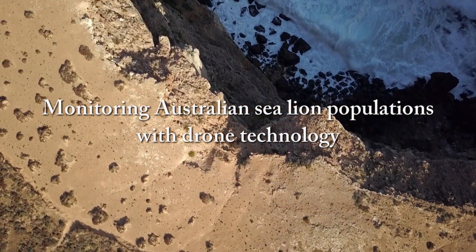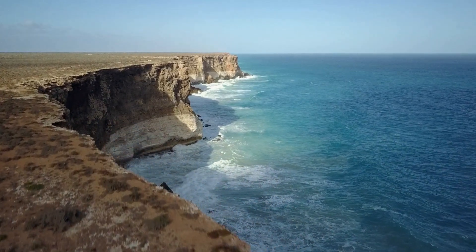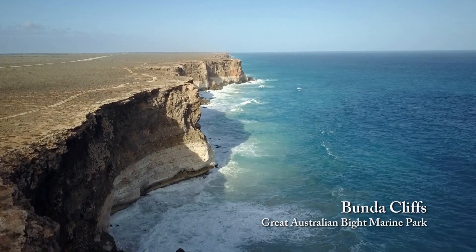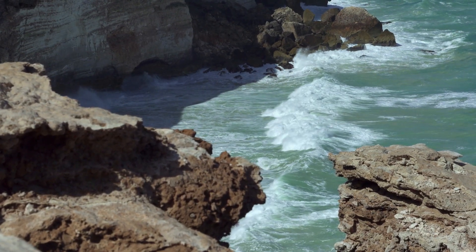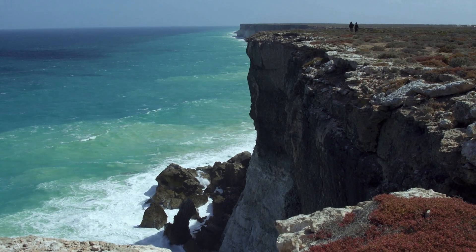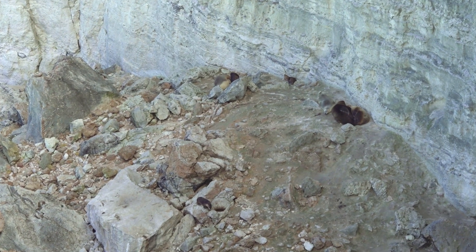The Australian sea lion is Australia's least abundant seal species. Along the remote Nullarbor Coast, it is literally clinging on for survival. At the base of the Bunda Cliffs, which stretch over 170 kilometres west from the head of the Bight, Australian sea lions live out a harsh existence on narrow strips of rock platform and rubble formed at the base of slowly eroding cliffs.